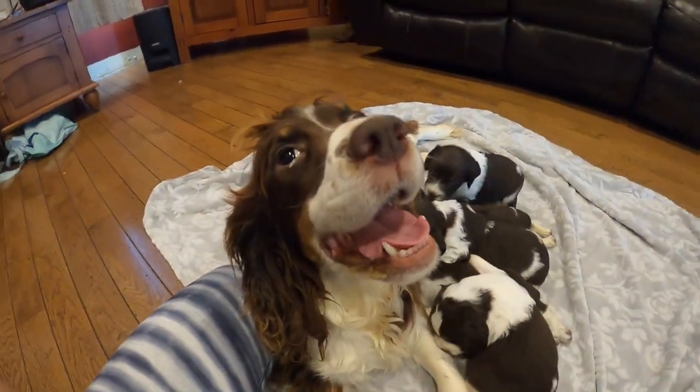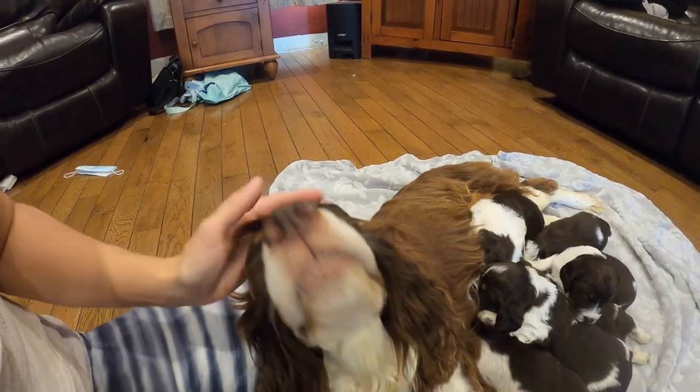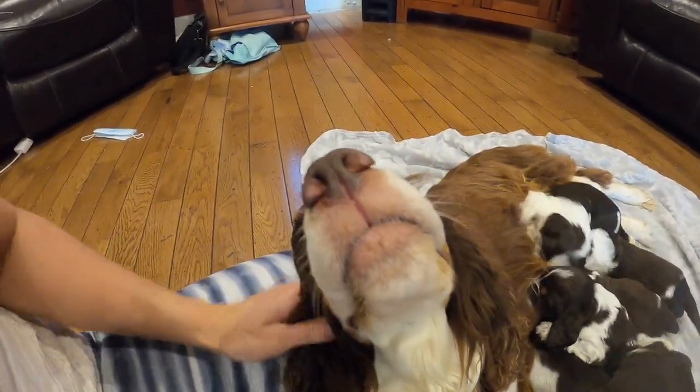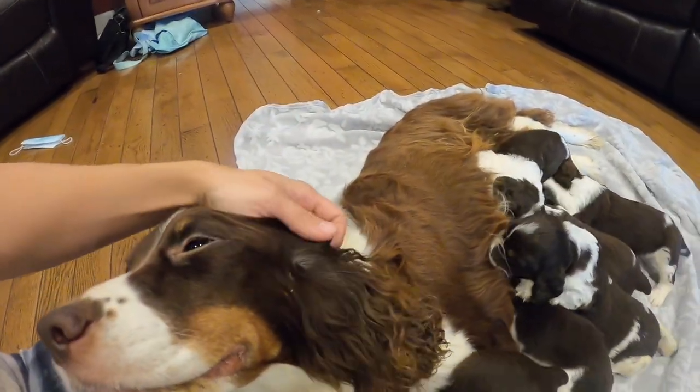Nivea is a really good mom. She is just such a beautiful girl, such a sweet girl. She just loves people. She's very calm, very submissive — just a very good girl all around.